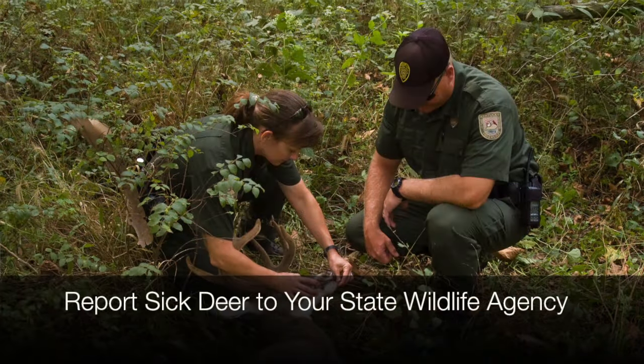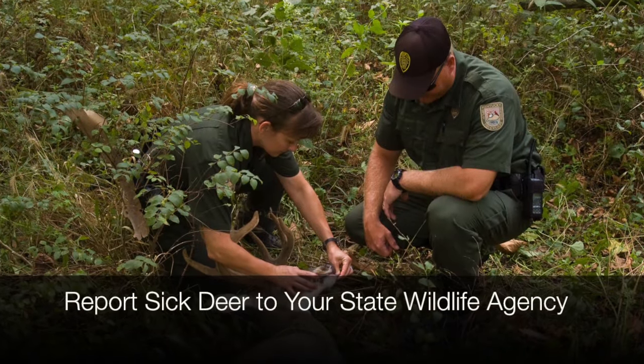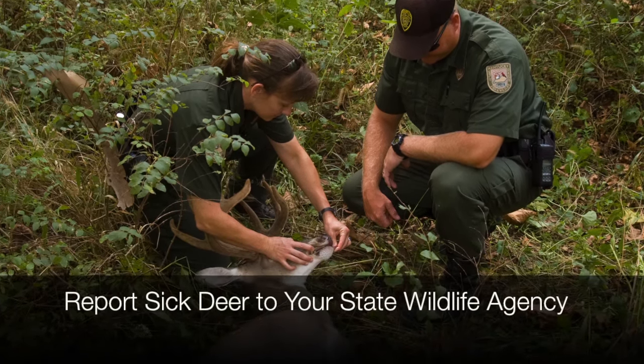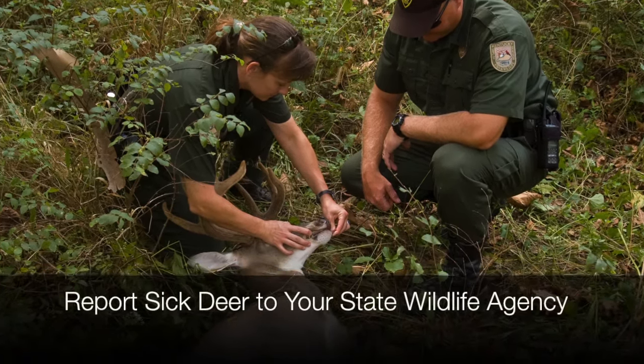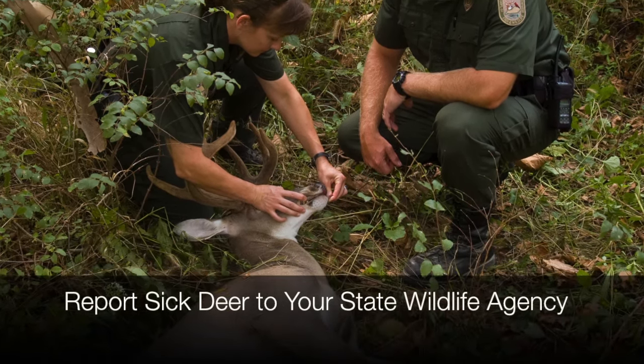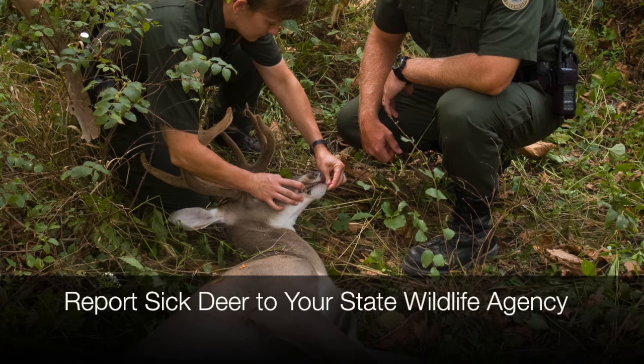What do you do if you find a sick, dying, or dead deer this summer? Well, you want to report that as quickly as you can to the nearest state agency wildlife biologist. Be ready to give them a precise location where you found the deer — maybe even GPS coordinates — because they may want to come out and collect samples for testing, provided the deer hasn't been dead too long already.